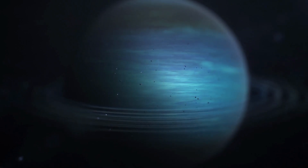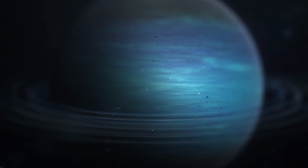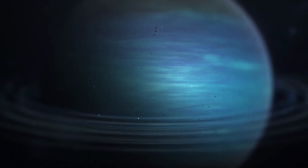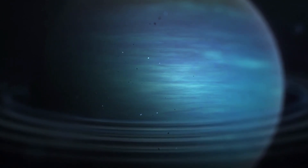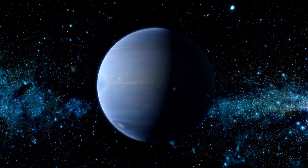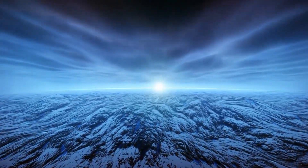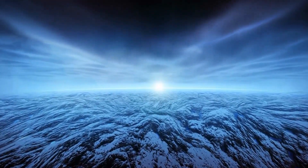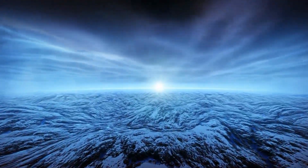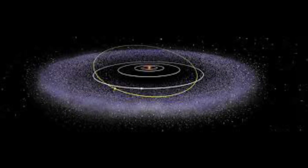Uranus is also home to over 27 moons, including Miranda, which has a complex surface with strange features such as cliffs, terraces, and canyons. Neptune is the eighth and farthest planet from the sun and is known for its intense winds and active weather patterns. It is also home to over 14 moons, including Triton, which has a surface made up of ice and is thought to have a subsurface ocean.